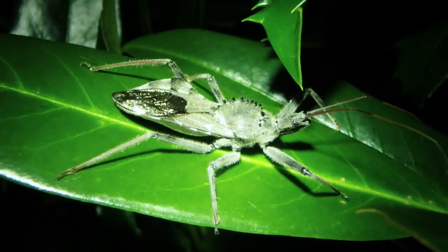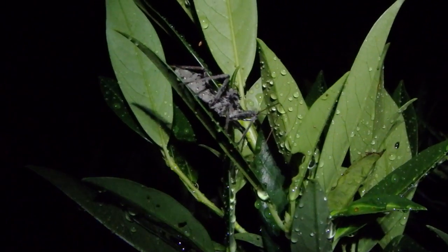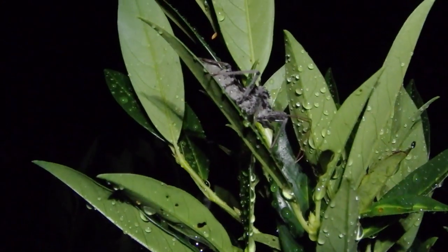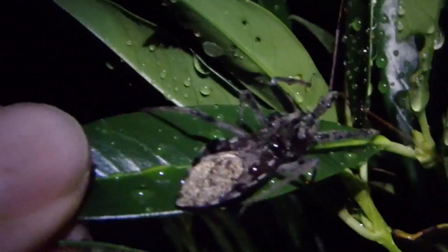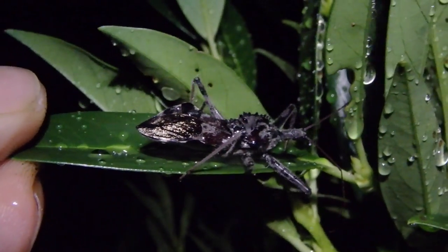Pretty cool. Usually when I see this species it's in August, sometimes July. Another wheel bug — it's a very alarming, very impressive insect.